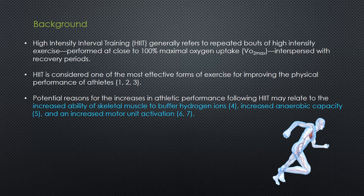Despite the profound performance improvements, the reasons that underpin them are not necessarily known, but lots of researchers reason that the improvements are likely due to the increased ability of skeletal muscle to buffer hydrogen ions, an increased anaerobic capacity, and an increased motor unit activation.